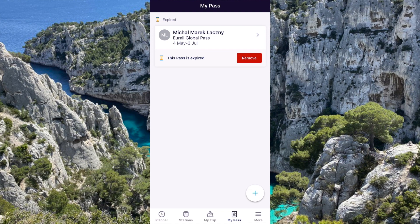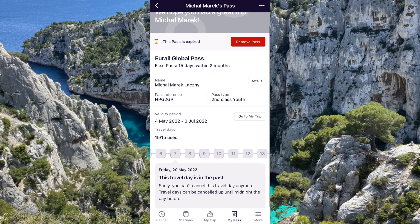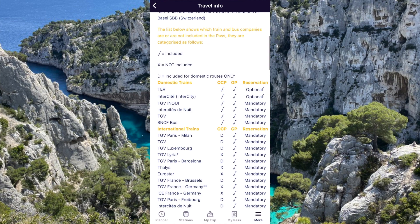The last one is the 'more' section. Here you can also book seat reservations and see all the discounts that you have with the pass. You can also look at some info for transit within the countries, get to the community tab, and there's also somewhere about common questions. That's basically everything you need to know about using the app.